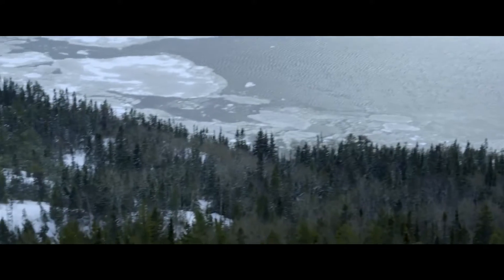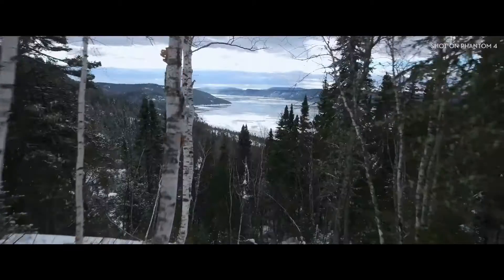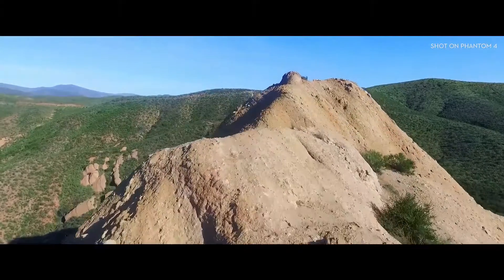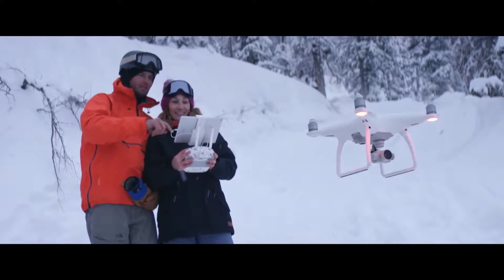Right now, the Phantom 4 is intelligently adapting to its surroundings, detecting ground elevation and obstacles in its way. When in Tap Fly mode, it will even reroute and navigate around an obstruction all by itself. And all you did was tap.